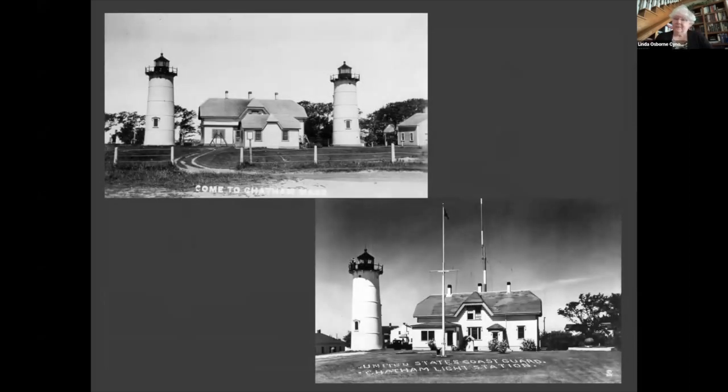This light is the Chatham Lighthouse in Chatham, Massachusetts. In 1808, two octagonal wooden towers, 40-foot tall and 70 feet apart, were erected along with a one-story, three-room keeper's house. By 1841, both towers were torn down and replaced by brick towers. Due to erosion, a new light station was built across the road in 1877. The south tower received a fourth-order Fresnel lens, and the north tower was removed and soon became known as the Nauset Light. The Chatham Light was automated in 1982.